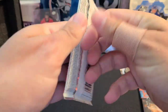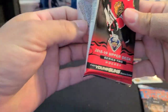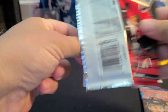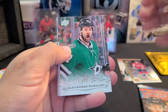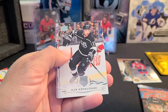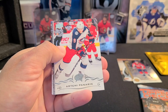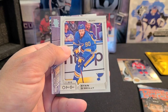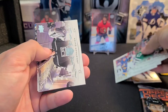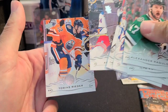18-19 Series 2 — looking for Carter Hart and Brady Tkachuk. We got Alexander Radulov, Ilya Kovalchuk, Robin Lehner, Artemi Panarin — that's an OPC update — Ryan O'Reilly, Jonathan Quick, Adam McQuade, and Tobias Rieder.